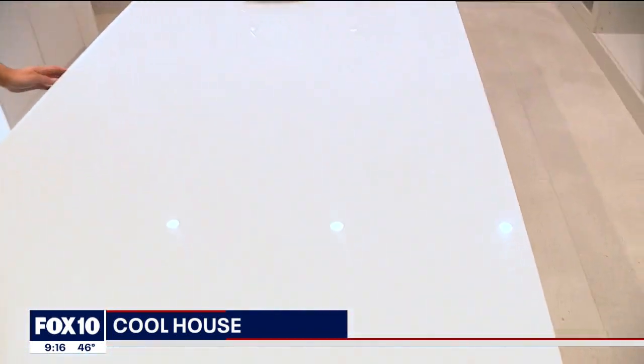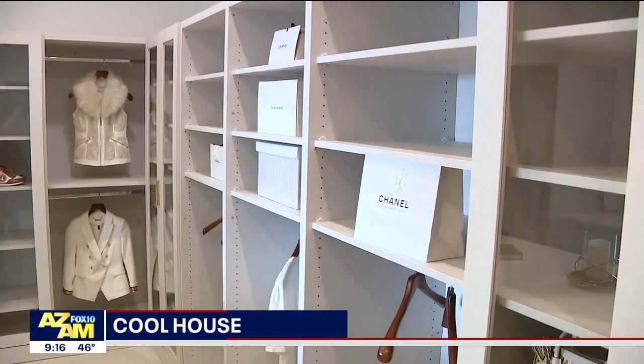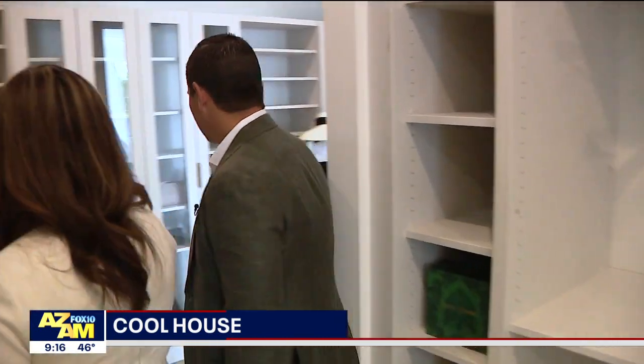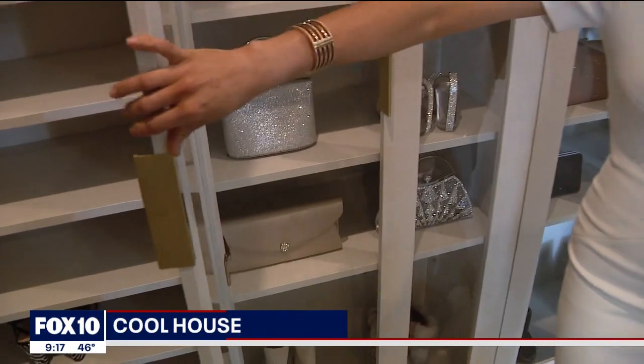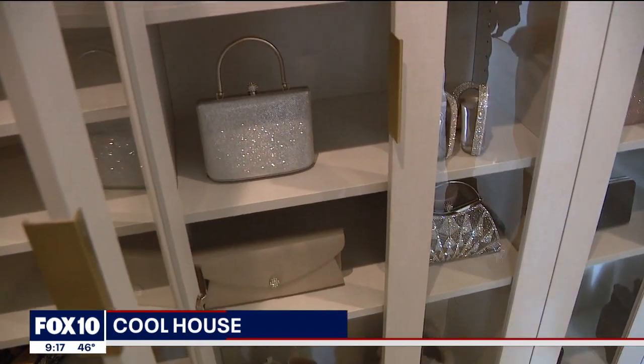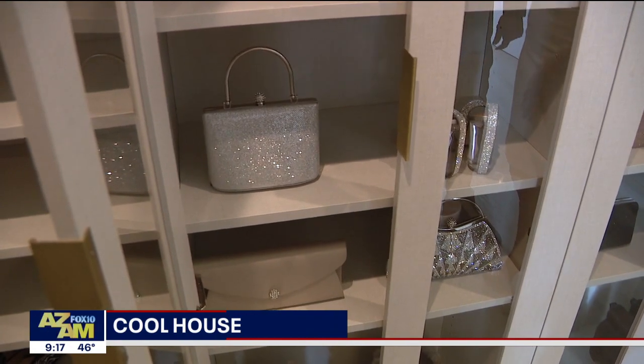Now in the master closet, as you can see, we've got a spacious island with drawers — plenty of space for all your clothing. Then leading right back around in a loop into the master suite, we have a boutique closet that gives space for handbags and shoes. It's something very unique — you can thank my clients.